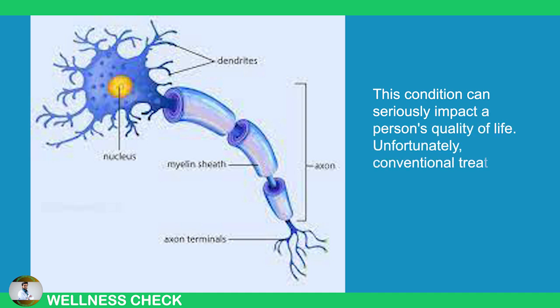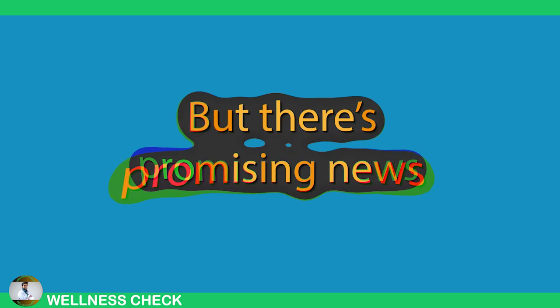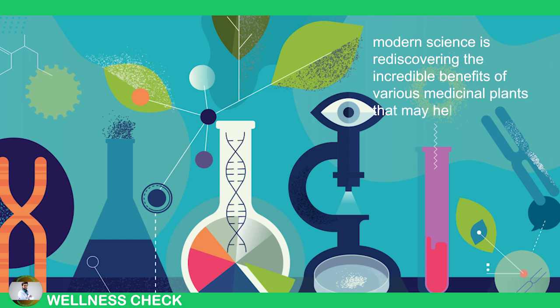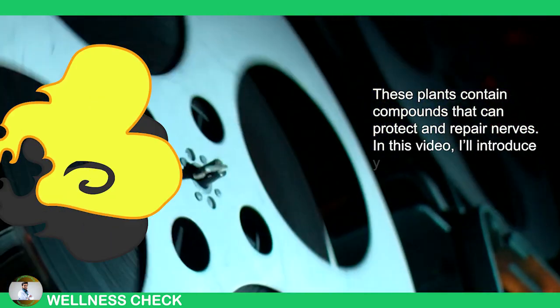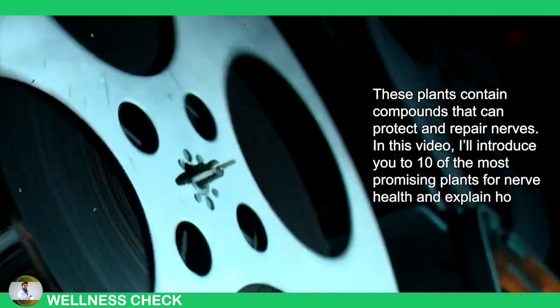Unfortunately, conventional treatments often come with side effects and may not always be effective. But there's promising news. Modern science is rediscovering the incredible benefits of various medicinal plants that may help in the fight against neuropathy. These plants contain compounds that can protect and repair nerves. In this video, I'll introduce to you 10 of the most promising plants for nerve health and explain how to use them.